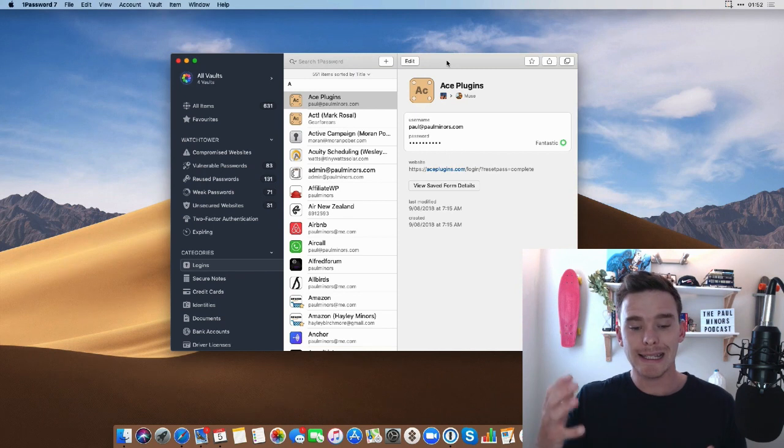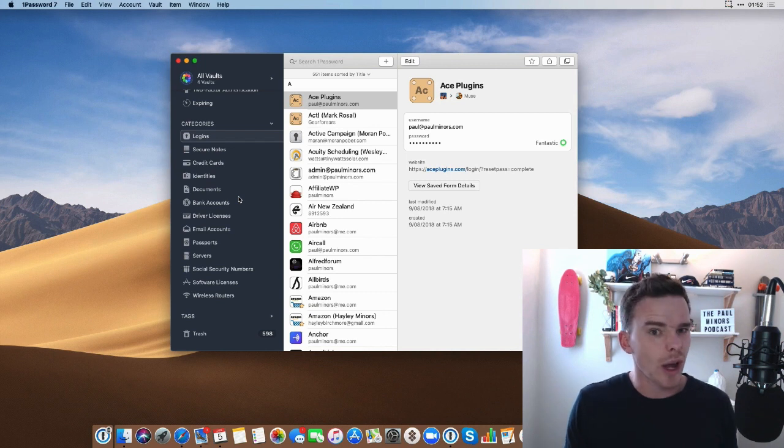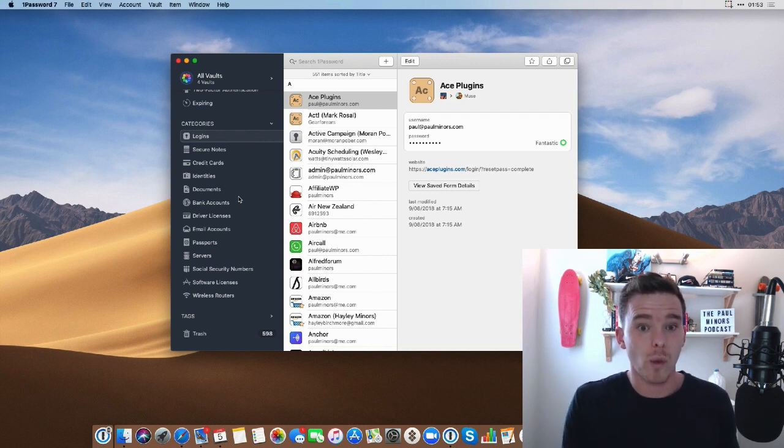What is 1Password? It's a place to store all your important login information, but it's actually much more than that. You can see on the sidebar here I can store all sorts of information like documents, important notes, passport information, credit cards — all sorts of types of information. Instead of putting it on a piece of paper, a notebook, or a Word document — which turns out is not a very secure thing to do — it keeps all this information encrypted on your device, on your computer, and on your phone. The great thing is not even 1Password the company can get access to your information, so they can't sell it or use it for advertising. If you lost access to your account, they can't even reset your password — that's how serious they are about security.